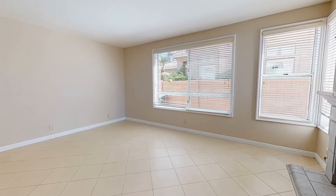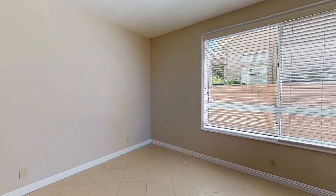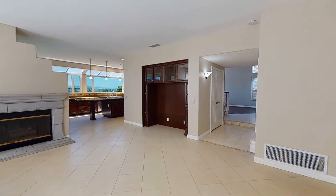The massive family room comes with a fireplace, built-in cabinetry, and plenty of space for you to enjoy.